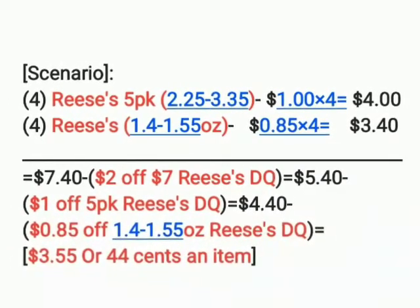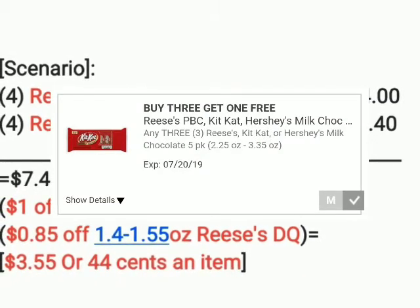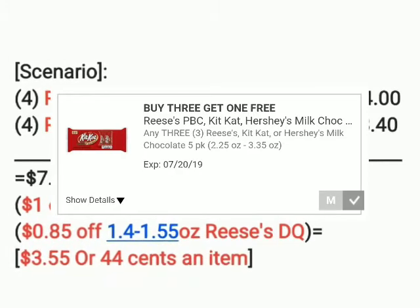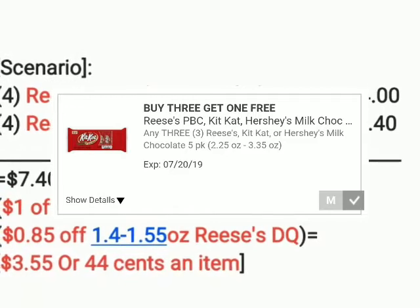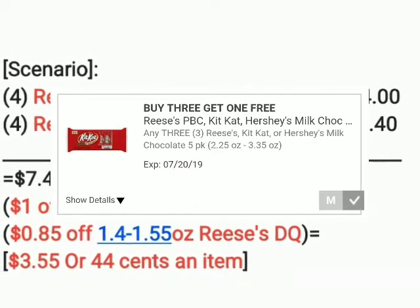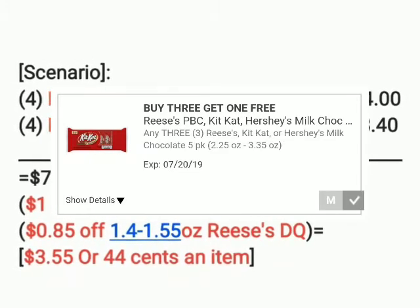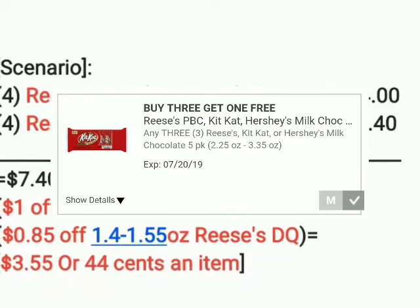The first digital coupon we're going to combine it with is the dollar off the five-pack Reese's, because it says when you buy four you get a dollar off. So you buy four at a dollar each — that makes it four dollars — take away a dollar, making it three. So the dollar off five-pack Reese's digital coupon brings it to four dollars and 40 cents.